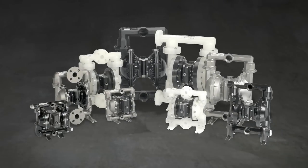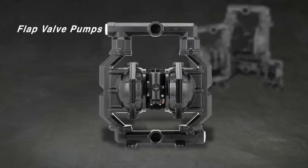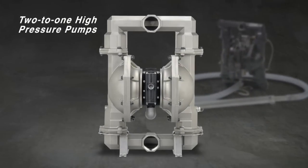The EXP also spans a full range of port sizes from three-eighths of an inch to three inches, plus a full line of specialty pumps including FDA-compliant material pumps, flap valve pumps, powder pumps, and two-to-one high-pressure pumps for more viscous fluids.